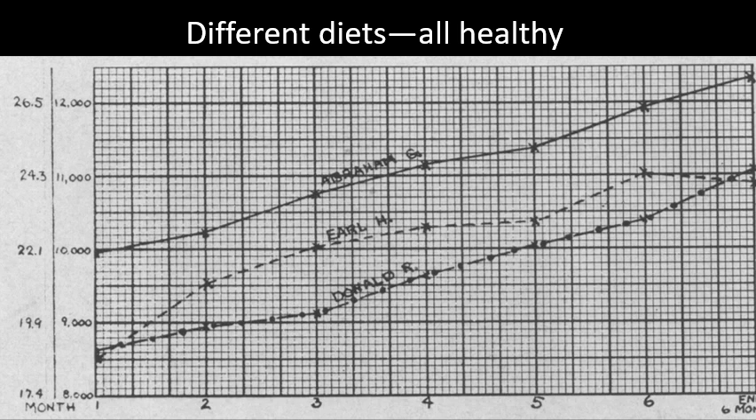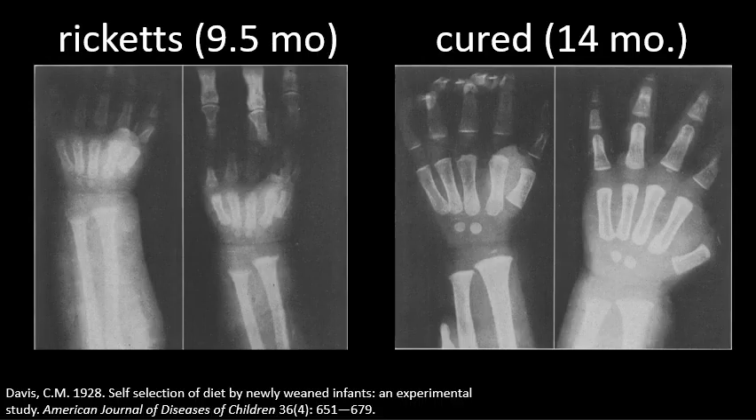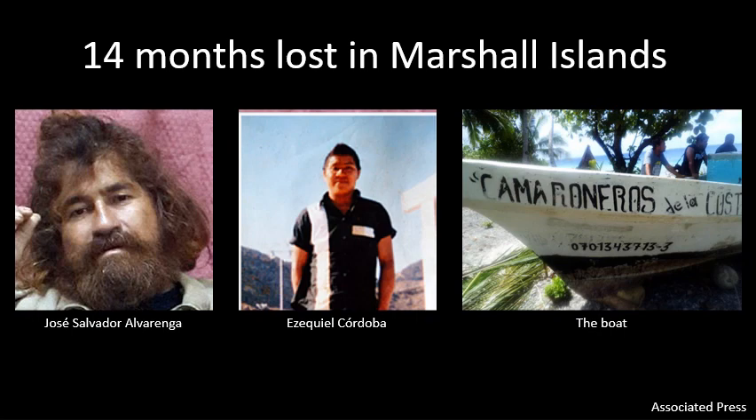Another remarkable finding: by all indications after doing this for six months or more, all of the children were in immaculate health based on every metric they were measured on. Something else that was pretty remarkable — some of them came in as infants with nutritionally-born diseases and they cured themselves by selecting their own diet. We're talking about a nine and a half month old child who had cured himself by the time he was 14 months old with no oversight, just being provided all these items.